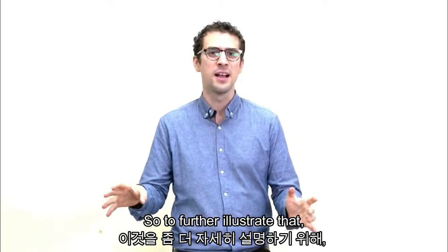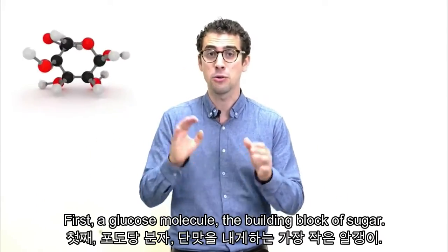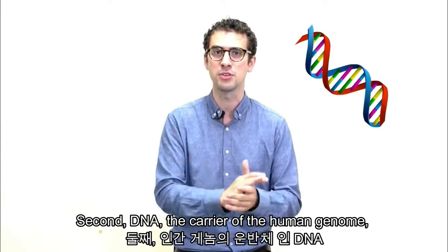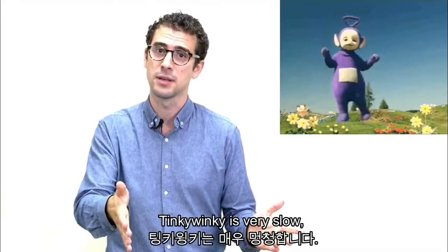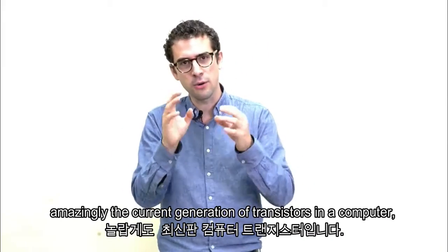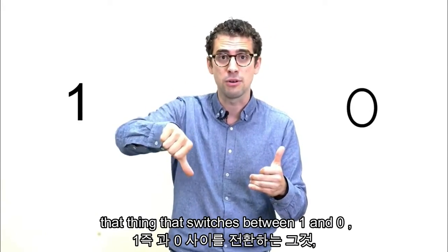To further illustrate that, let me show you four objects that only extend over a couple of nanometers. First, a glucose molecule — the building block of sugar. Second, DNA, the carrier of the human genome. Third, the average brain size of a Teletubby — Tinky Winky is very slow. And last but not least, amazingly, the current generation of transistors in a computer — that thing that switches between 1 and 0.